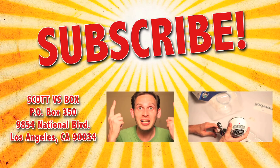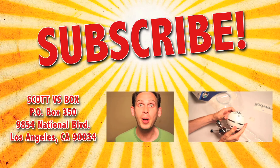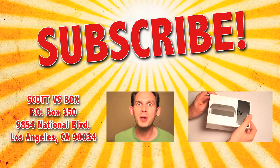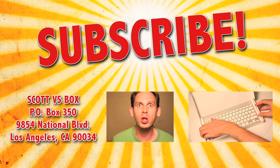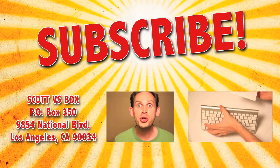Subscribe to my channel by clicking right up here so that way you never miss out on another Scott vs. Box video. And send me something to this address right over here - I'll open it up and give you a free plug on my show. And click right over here and I'll open up even more gadgets and tech stuff.